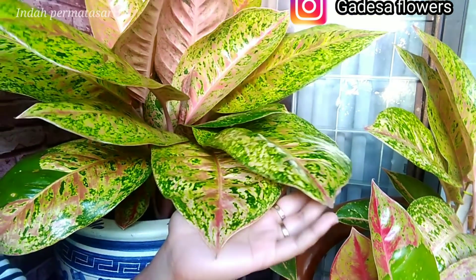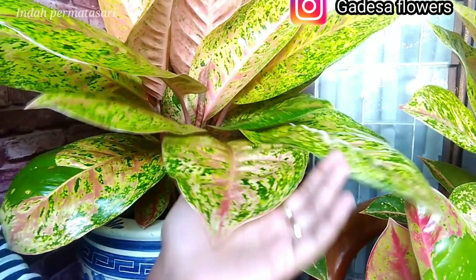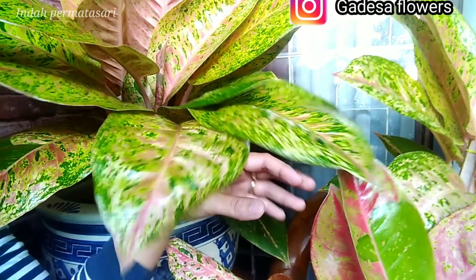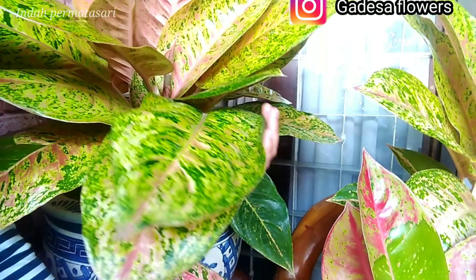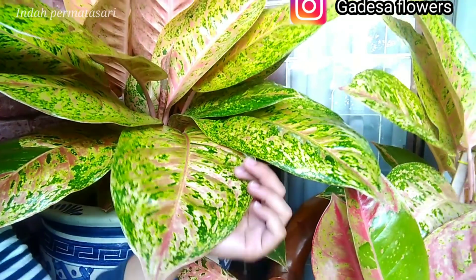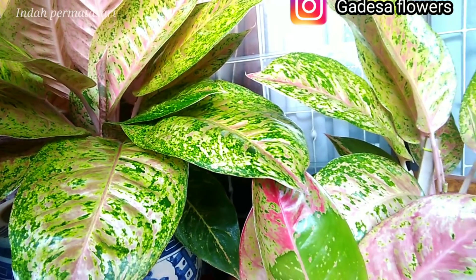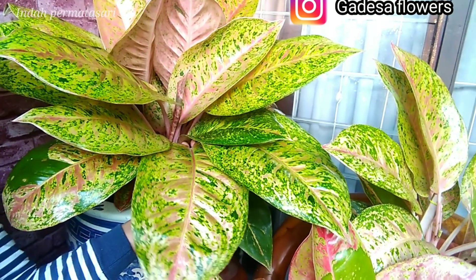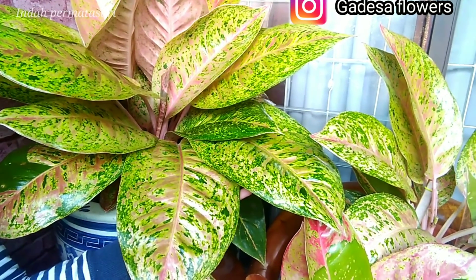Setelah Aglonema ini berwarna hijau seperti ini, saya sedikit sedih karena tadinya berwarna merah lalu menjadi lebih hijau. Setelah daun ini melebar, saya memberikan Aglonema Bikroy saya dengan pupuk Dekastar. Selain itu, saya juga memberikan pupuk B1 dan Antrakol untuk kesehatan tanaman. Untuk pemberian cahaya agar lebih mudah bermutasi, saya menjemur Aglonema Bikroy mulai jam 8 hingga jam 10 agar warnanya kembali cerah.